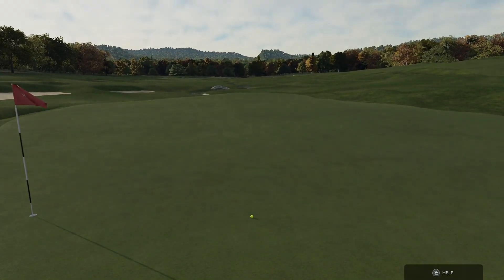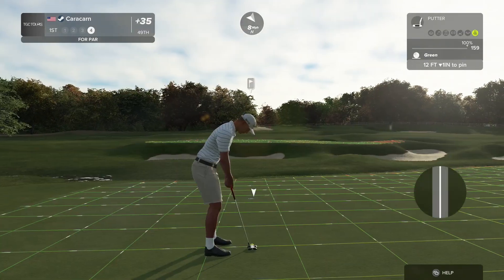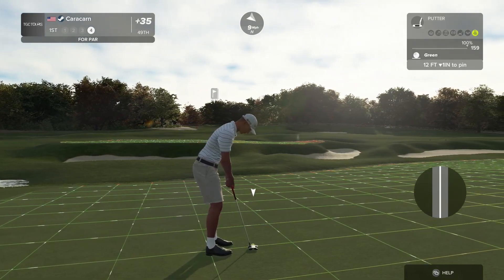All right. Here is a 12-footer. Wow. Pin placement makes this one fun. Let's talk about that.